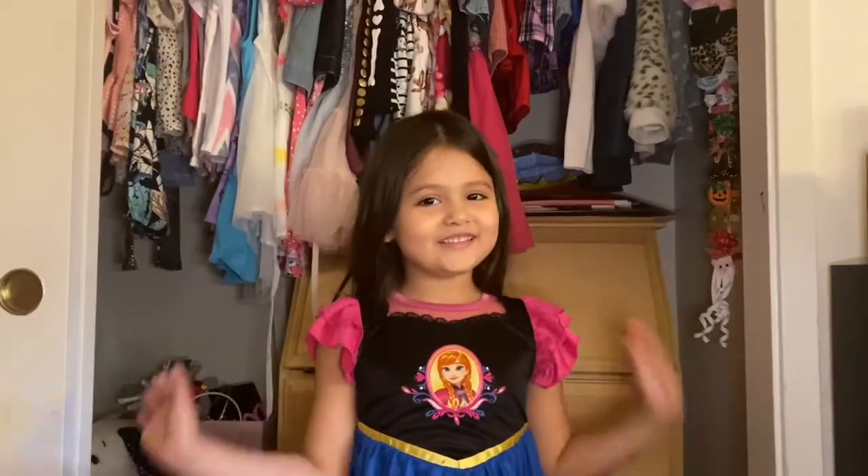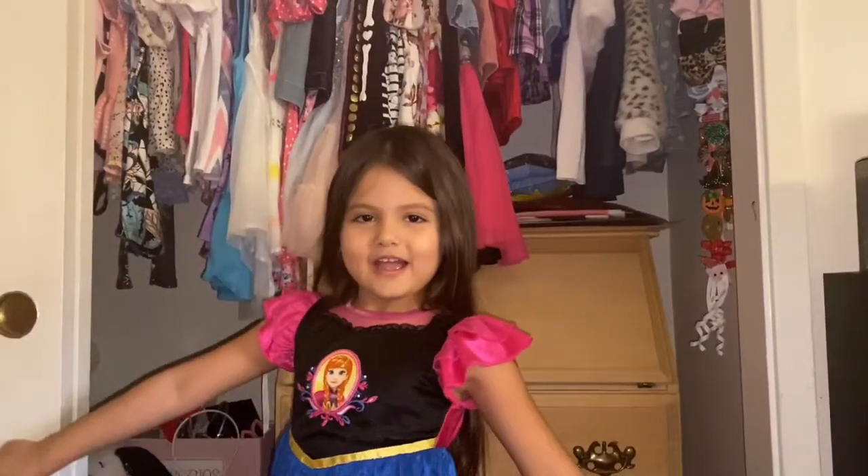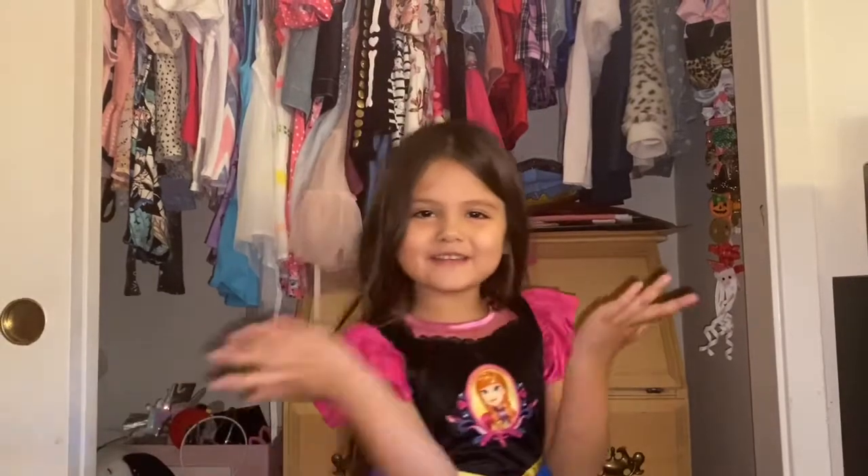Hi guys, it's me Vivian. I'm going to show you how I get ready every day.